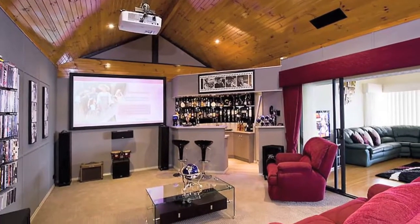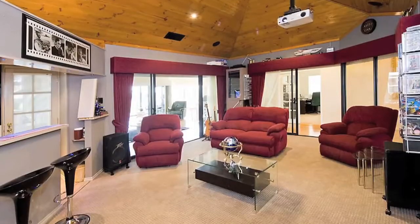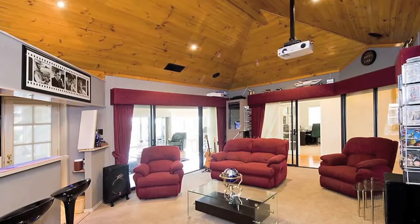The spacious home theatre features a built-in bath, cedar-lined gabled ceilings and top quality equipment.